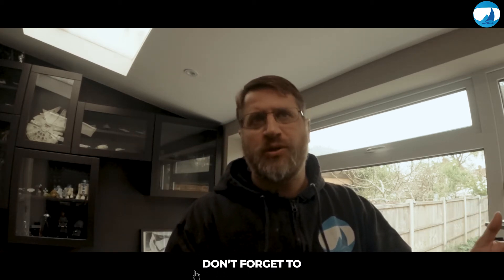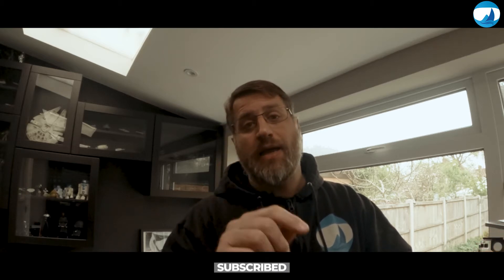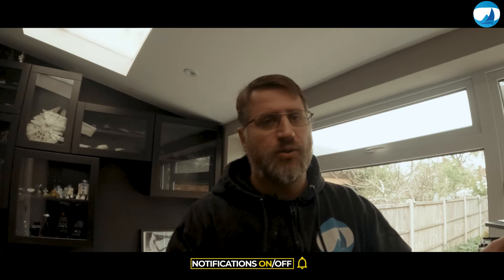Hi all! In today's video we will talk about nitrox or enriched air nitrox. I'm Rafael and I'm a scuba dive instructor and in this channel I try to share all things underwater. So without further ado, let's dive into today's video.